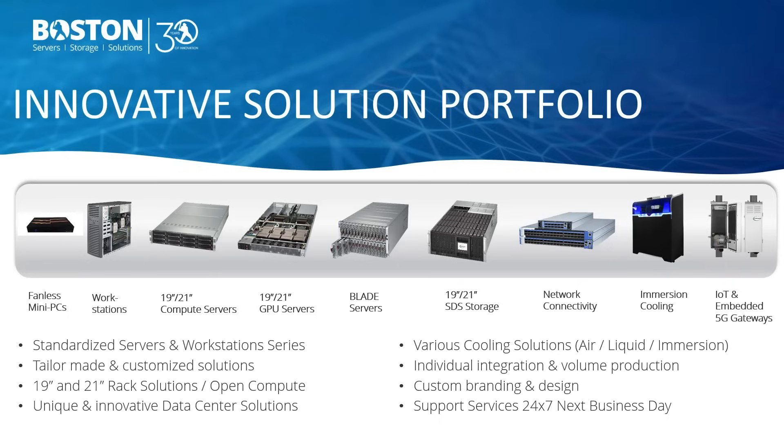In terms of alternative cooling technologies, we are able to offer anything from direct-to-chip cooling through to immersed cooling. We have a variety of solutions catering to various use cases and applications. We also have embedded and edge products — from edge devices suited to IoT space or 5G, to embedded IP65 mast solutions.